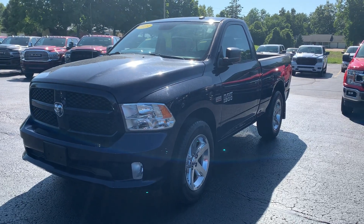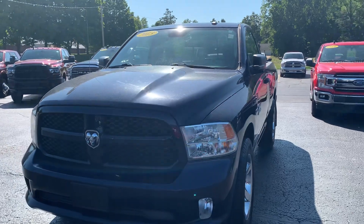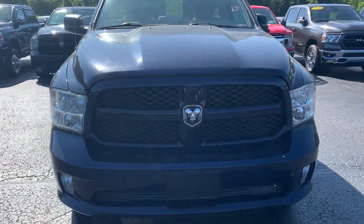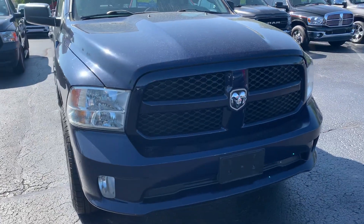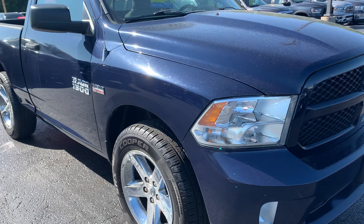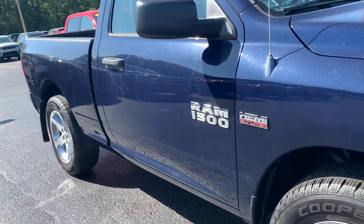This is Vince Dunham with Angola Chrysler Dodge Jeep Ram. I wanted to shoot you a quick video of our 2013 Ram 1500 4x4. Do a quick walk around here, try to get some of those spots that you were concerned about. Look the vehicle over real quick — excellent, excellent shape.